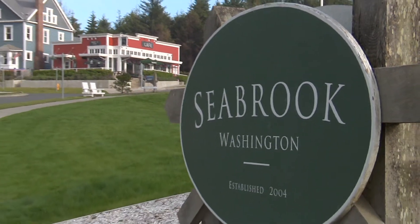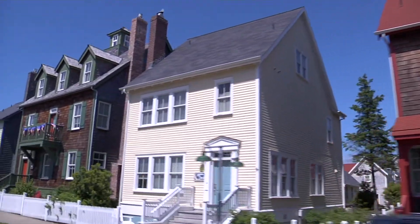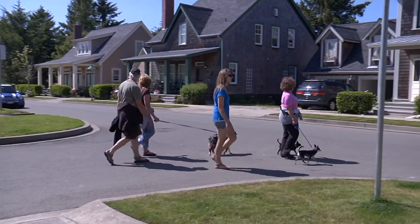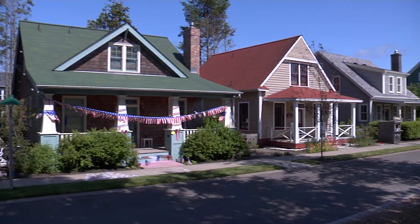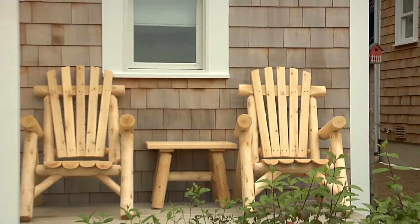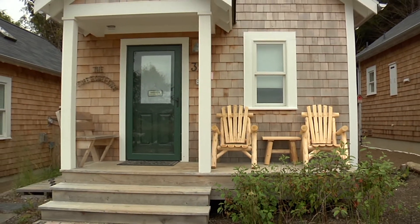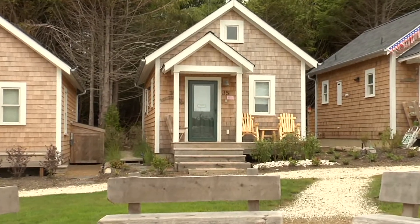Seabrook is a new urbanist community on the Washington coastline with a few hundred northwest style beach homes. Here they focus on walkable communities and large green open spaces. Each beach house owner has the opportunity to choose their design from a number of options. Megan Safitz and her husband chose a cute cottage style beach home with something a little extra. Don and guest host Beth Reed went to check it out.